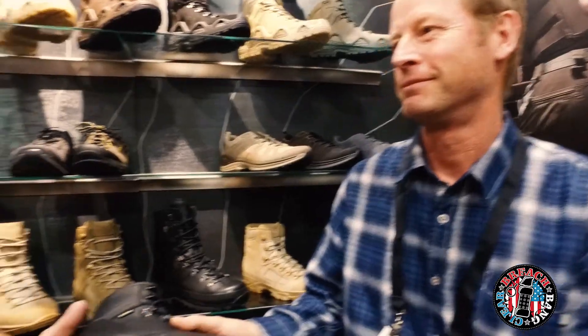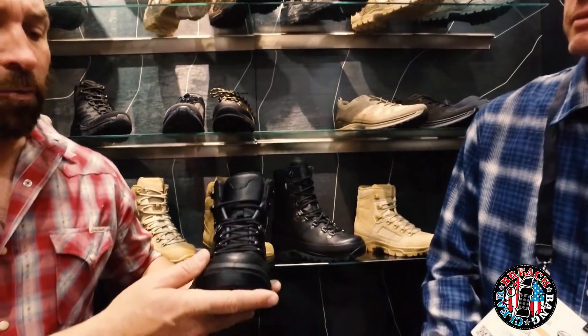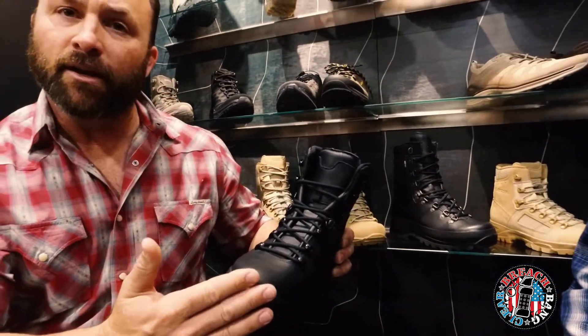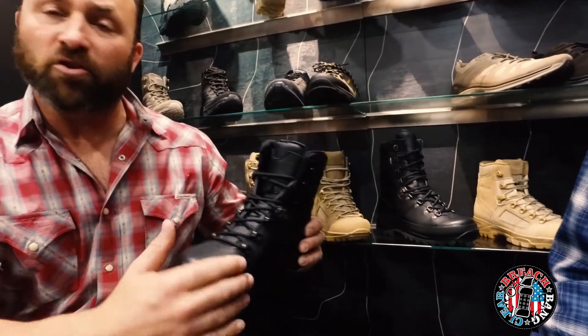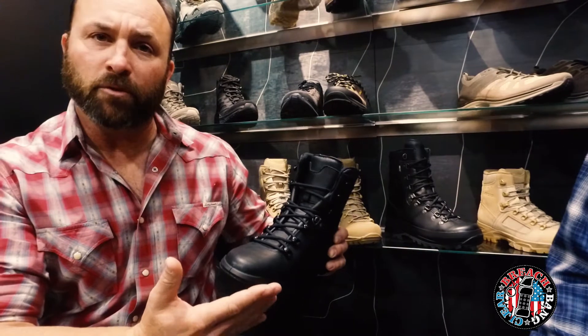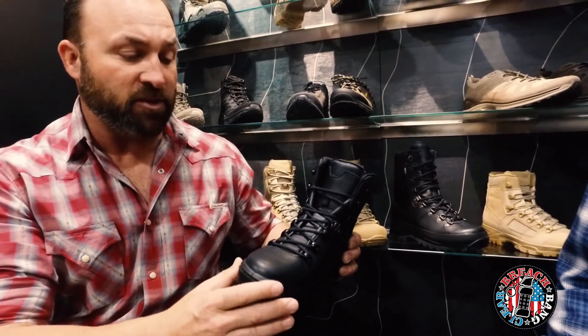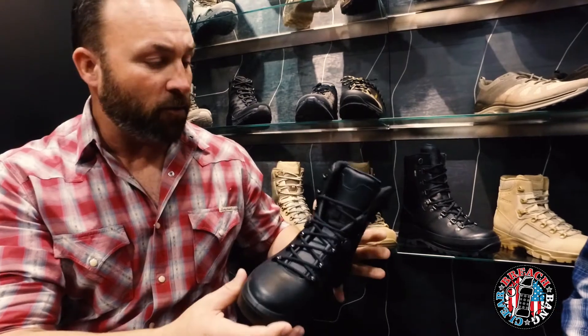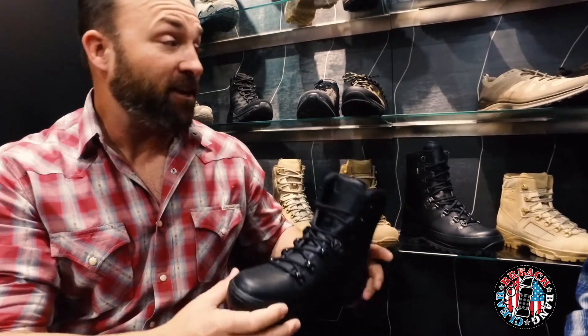That's fantastic. One of the problems with a lot of the more modern boots is if you work for a department or a company that mandates a polishable surface, a lot of times you can't get these full-featured boots. But what Loa has done here is wrapped a more traditional look around all this high technology. So that is really cool.